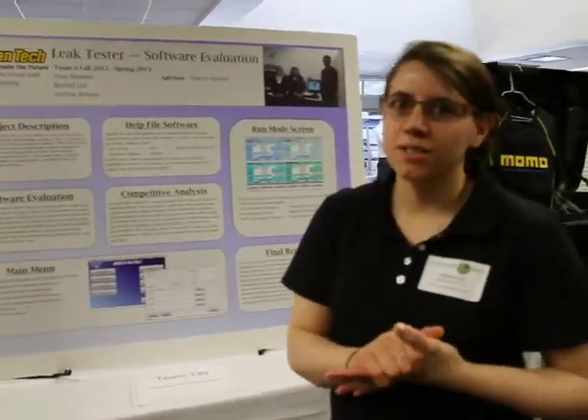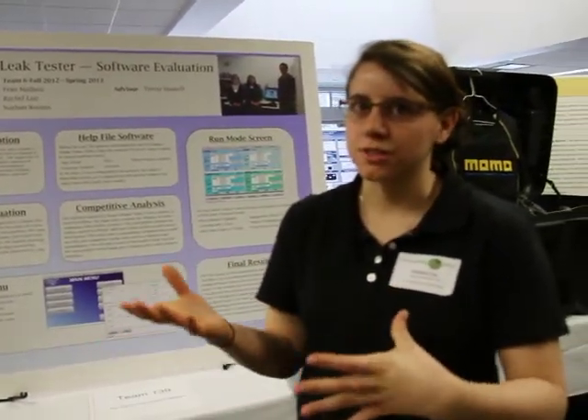Hi, my name is Rachel List. I'm also from the Electrical and Computer Engineering Department.